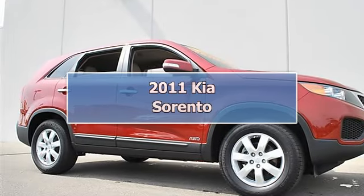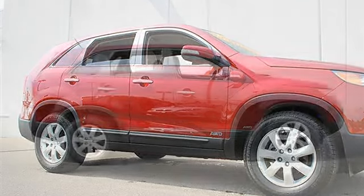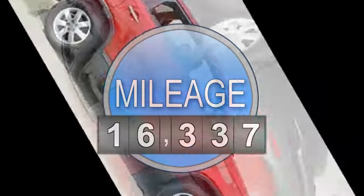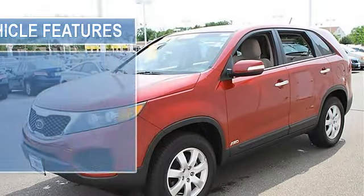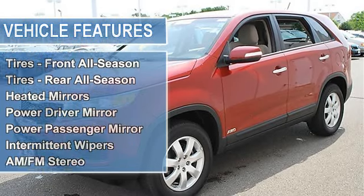2011 Kia Sorento Sport Utility. This vehicle features the following equipment: automatic gas I4 2.4L, AWD all-wheel drive, power steering, four-wheel disc brakes, aluminum wheels, front all-season tires, rear all-season tires, heated mirrors, and power mirrors.